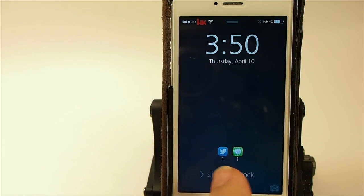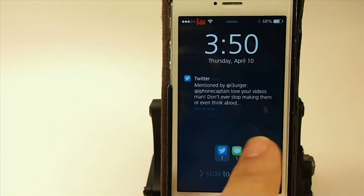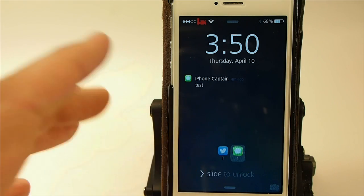I have a Twitter and a message app here, and if I want to read any of those, I can simply just tap in between the two and it will give me the Twitter. And if I want to read the message, I can tap on the message app.